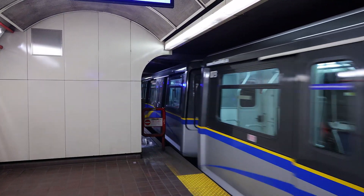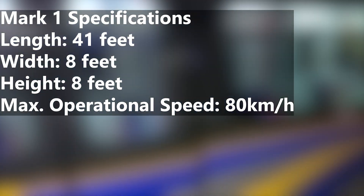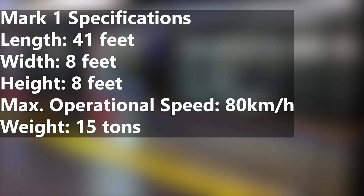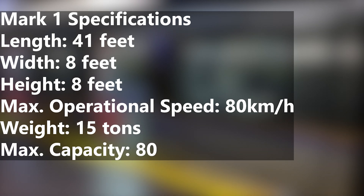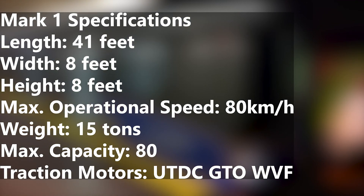The Mark I cars were substantially smaller than other heavy rail vehicles, with a length of 41 feet and identical width and height measurements of 8 feet. The cars travel at a maximum operating speed of 80 kilometers per hour, weigh 15 tons, and have a capacity of 80 passengers. The cars were powered by UTDC GTO VWF traction motors, which are best known for making whining sounds when departing and arriving at a station.